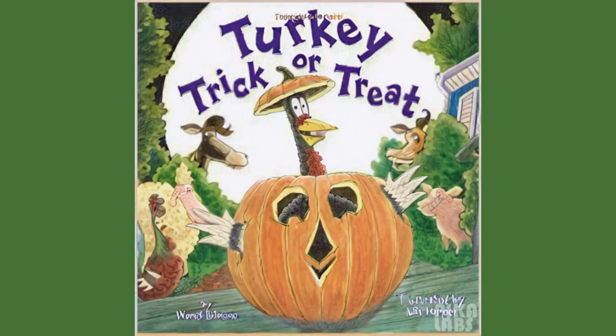Each book stands alone, so there's no need to read them in any particular order. The series is a great choice for children who enjoy humorous stories and love animals.